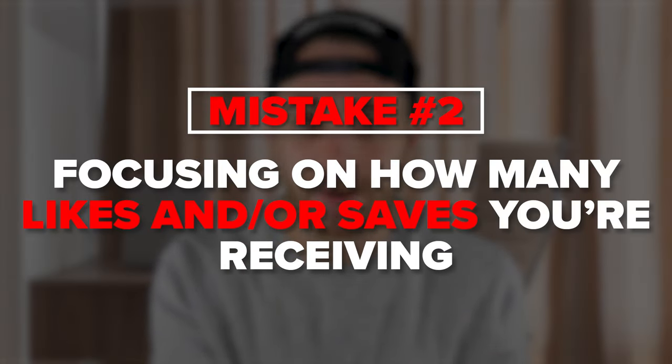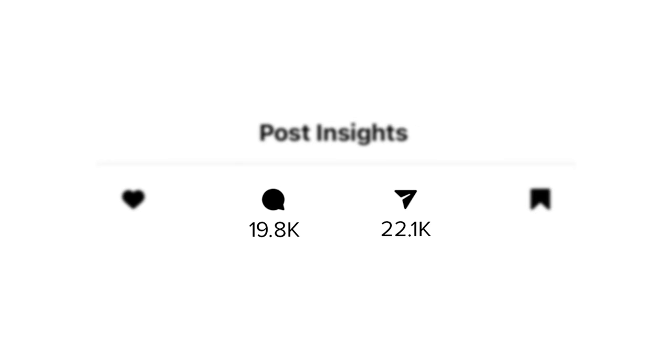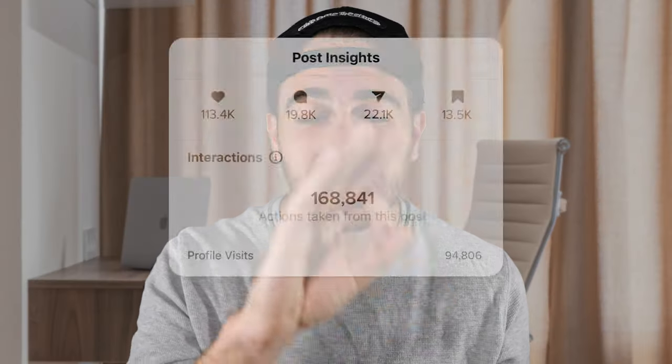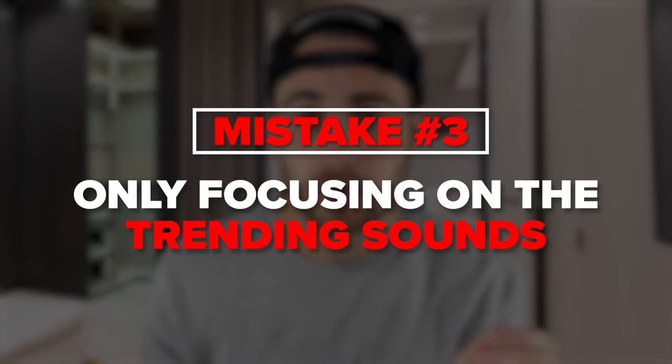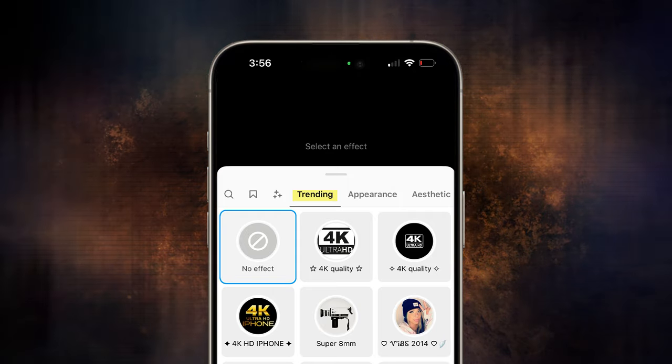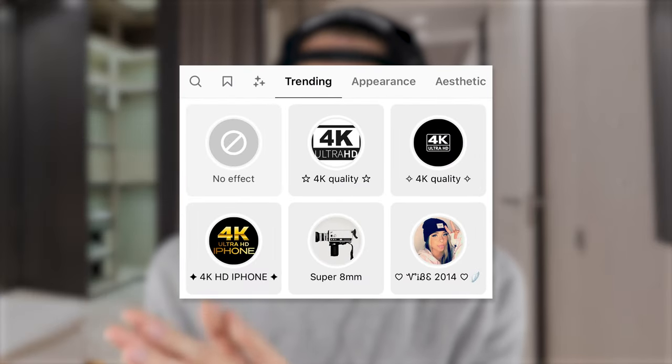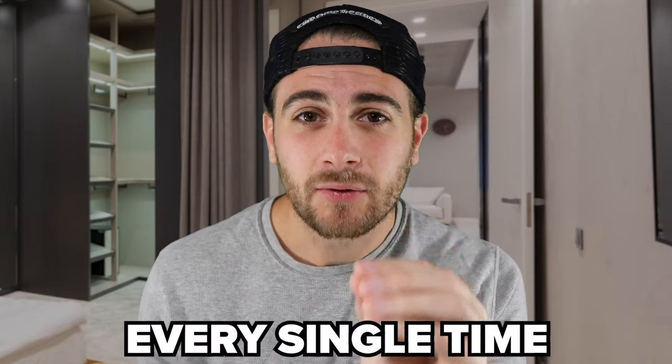Don't focus on likes or saves — those helped two years ago but don't matter much today. Instead, focus on comments, shares, and followers gained per post; those are what get your content pushed now. Also, many creators only use trending sounds, but you should pair trending sounds with trending effects — even something as simple as the 4K effect — because combining them amplifies each other and increases both content quality and reach.